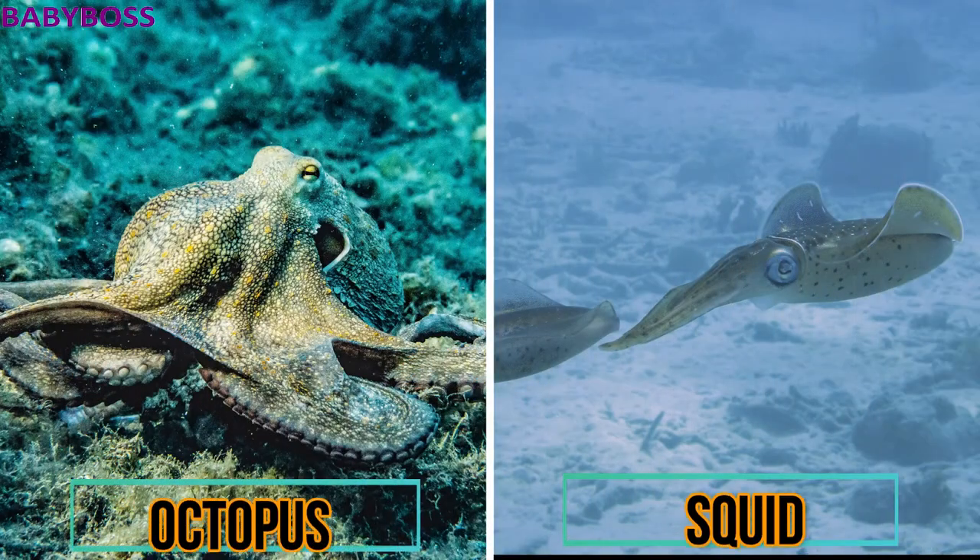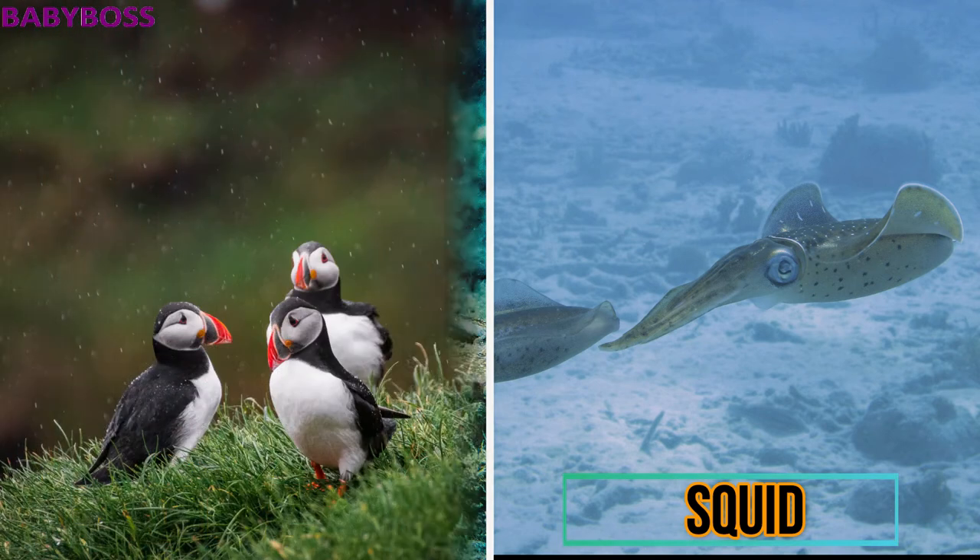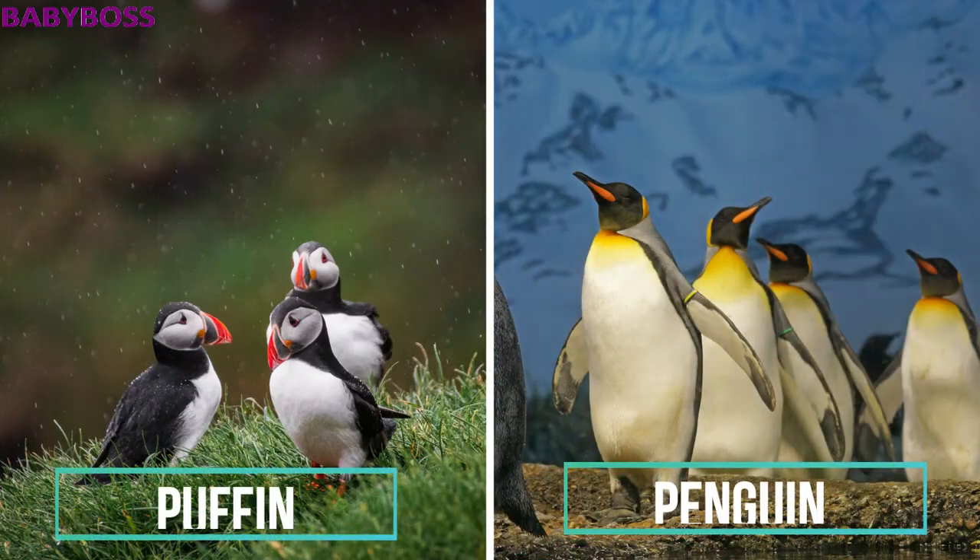The next animals are the octopus and the squid. Octopuses generally have a round head and mantle along with eight arms, whereas squids' arms are endowed with hooks. After that, puffins and penguins: puffins are much lighter and can fly, whereas penguins have chubby bodies and razor-like wings and cannot fly.